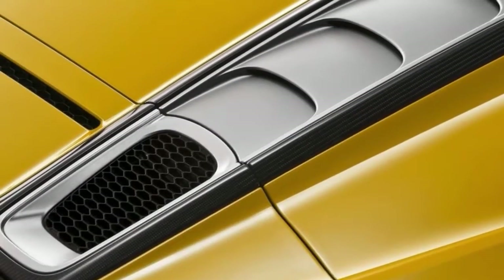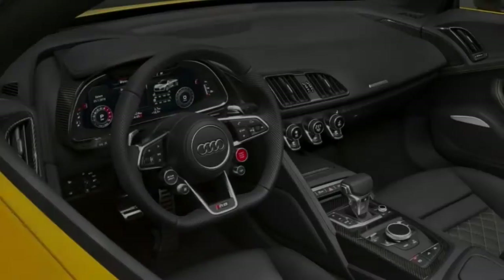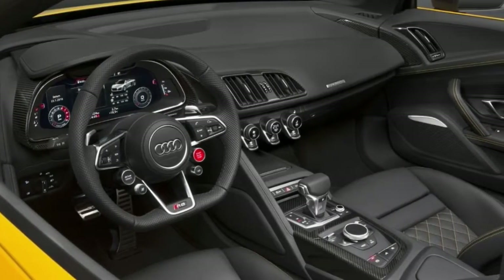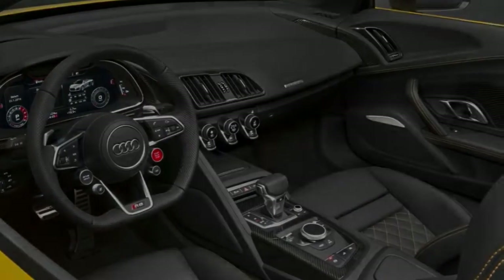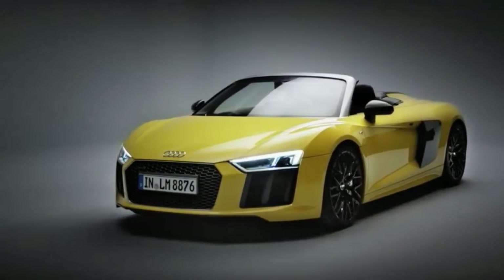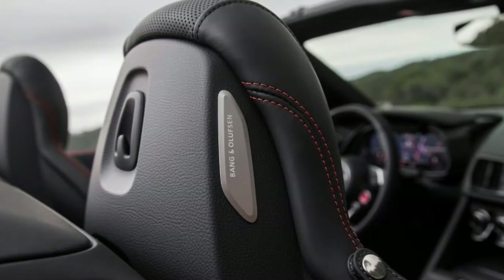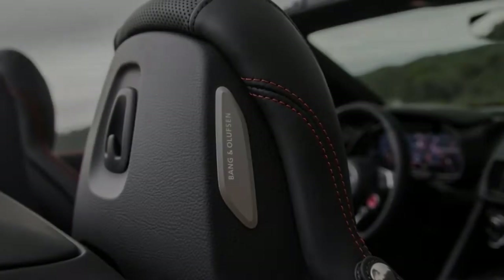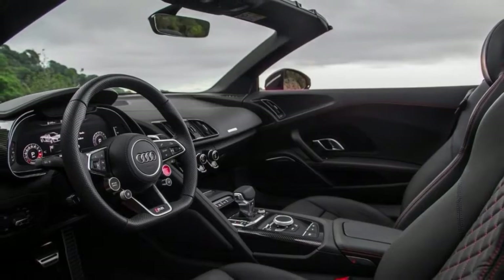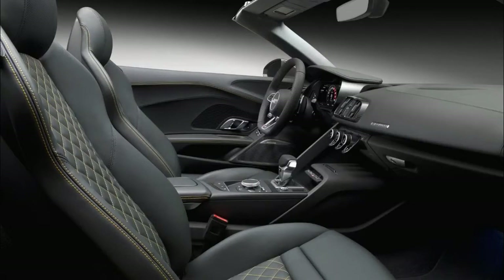The ratings in this review are based on our full test of the 2017 Audi R8 V10 Plus coupe with 5.2-liter V10 and seven-speed dual-clutch automatic with AWD. Since that test was conducted, the current Audi R8 has received several updates including standard smartphone integration. Our findings remain broadly applicable to the current year's Audi R8.